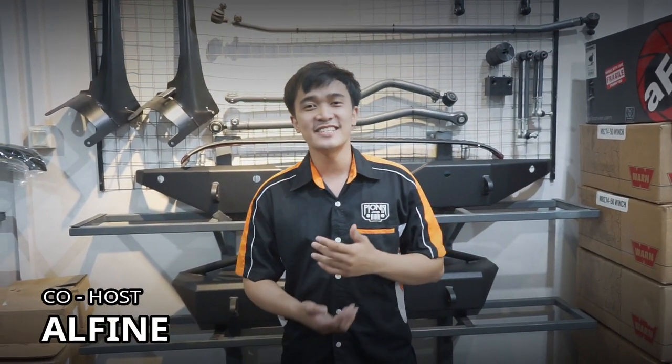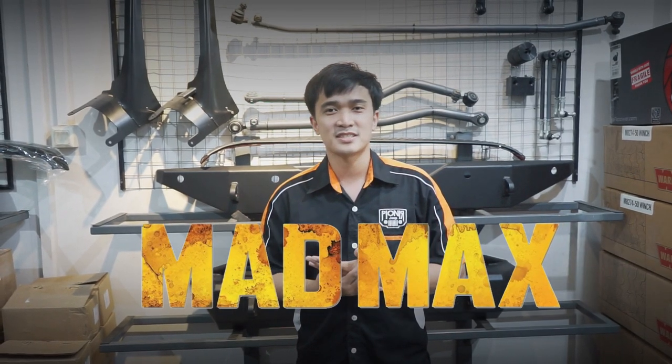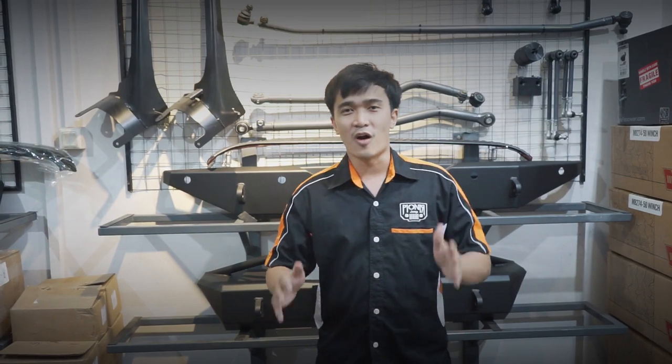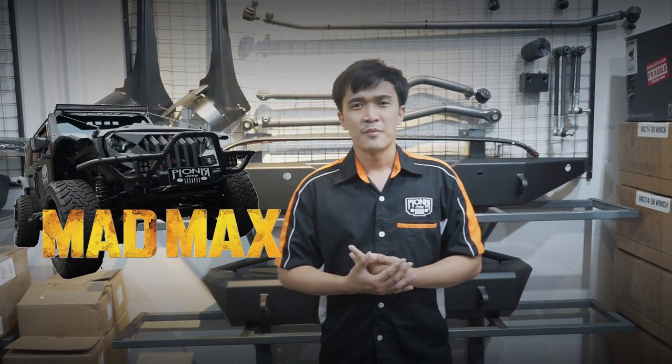Halo sahabat jeep, kembali lagi di channel Vionic Jeep, bersama saya Alvin Sepian. Kali ini kita akan membahas satu mobil jeep runway tipe JK yang bertemakan VATMAX. Kenapa saya bilang kayak gitu? Karena mobil ini gokil banget, warnanya hitam, keren, dan di Indonesia sebenernya cuma salah satunya yang pakai bumper dari VATMAX ini. Oke, langsung aja ke videonya, let's go!